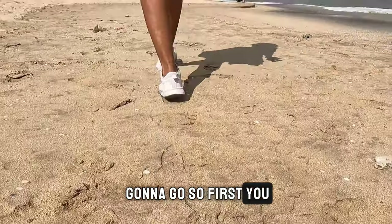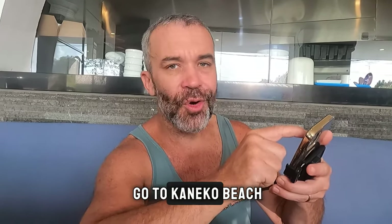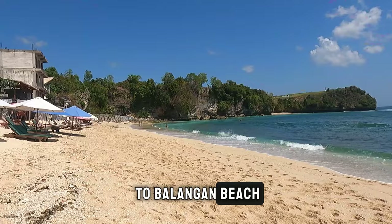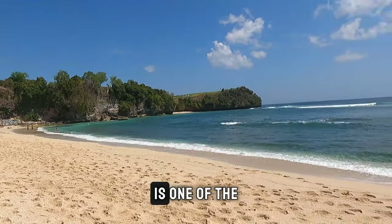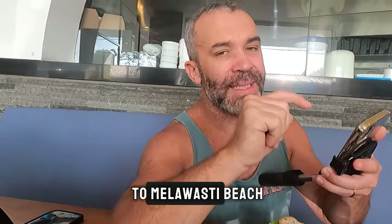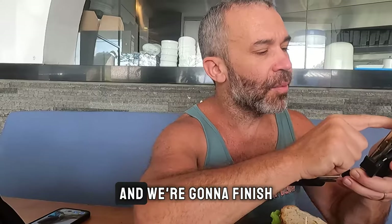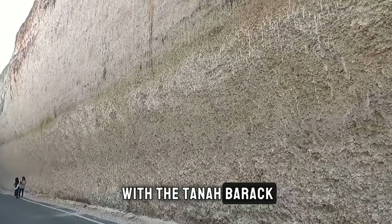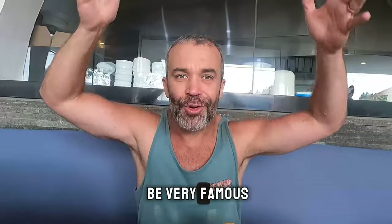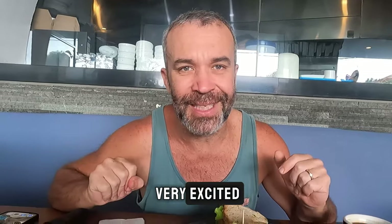So first we're going to Jimbaran beach, then Kaneko beach, then Balangang beach. Uluwatu is one of the most famous places here in Bali, and we're also going to Melawasti beach in the southern part of Bali. We'll finish with Tanabarak — it's very famous, it looks like two cliffs with one road in the middle, so we are very excited!